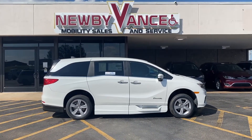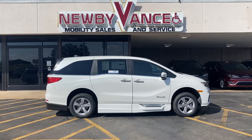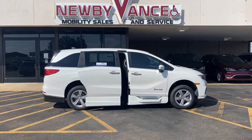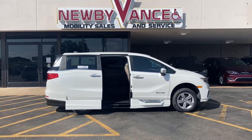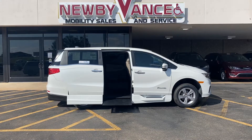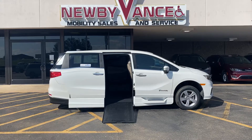One nice thing that I like is that BraunAbility will actually integrate the conversion into the factory key fob, so there's no separate remotes. Simply press and hold the power door button here on the Honda — the door is going to open, the ramp is going to come out, and the automatic kneeling feature is going to happen as long as you have it turned on. The kneeling feature is intended to give you the lowest ramp approach angle possible.